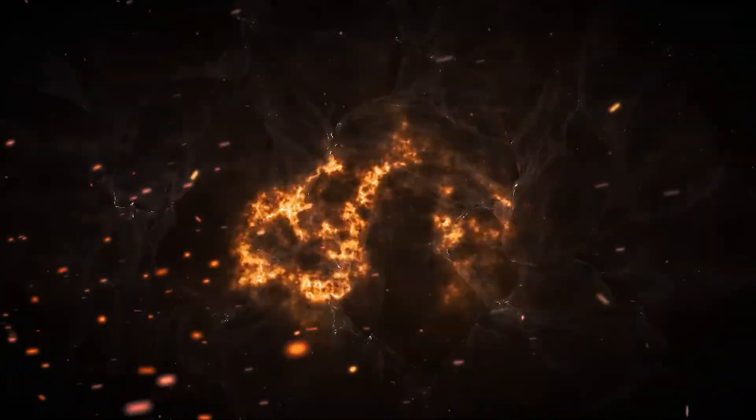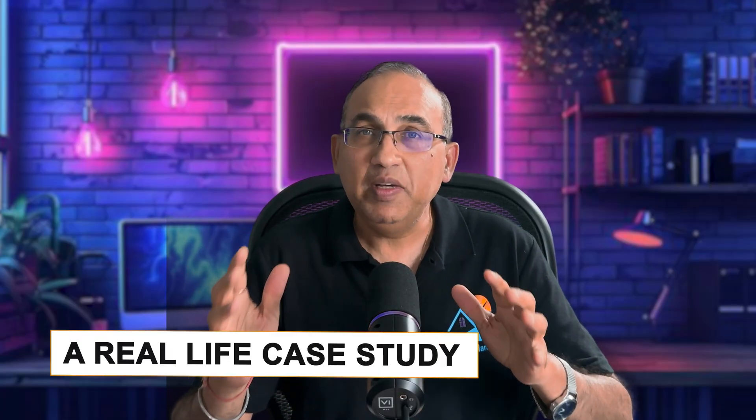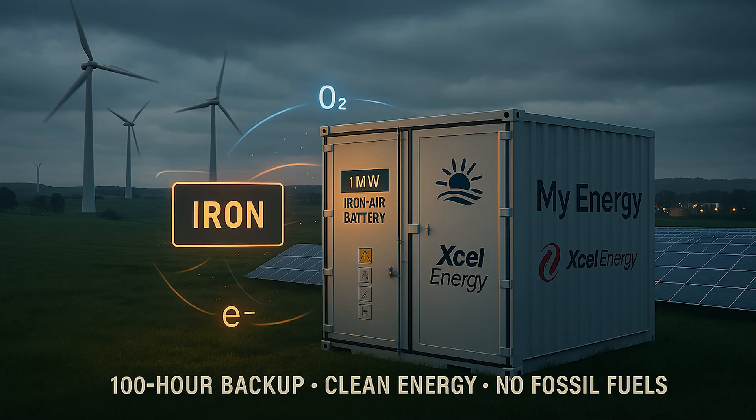Let's look at a real-life case study. Form Energy's first big project is a one-megawatt, 100-hour battery installation for Xcel Energy in Minnesota. This system will help store wind and solar energy to power entire towns for days without burning coal or gas. It's proof that resilient, clean energy storage just isn't about lithium anymore.